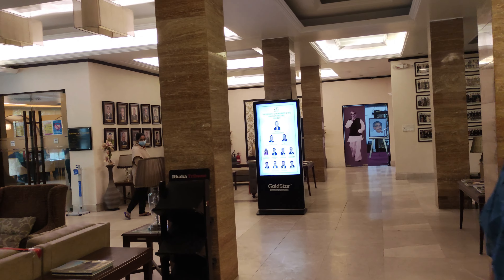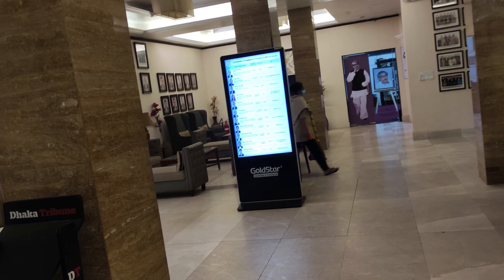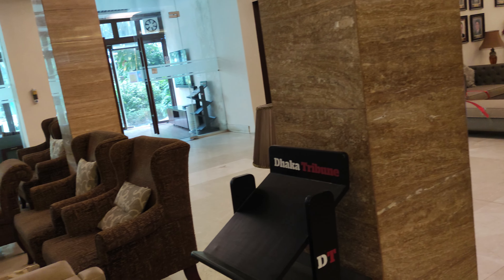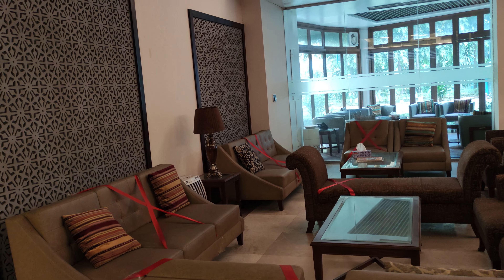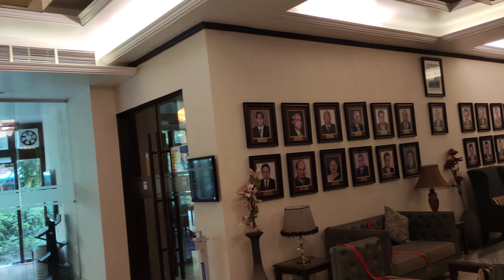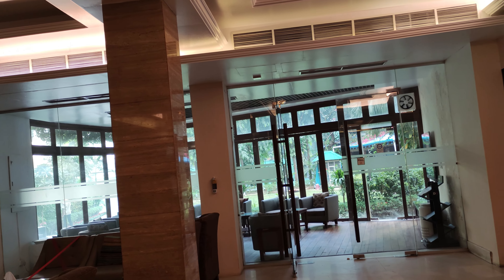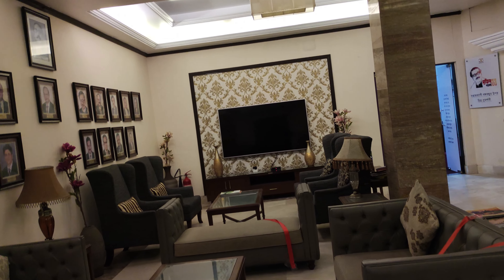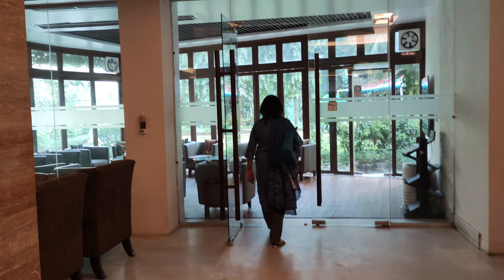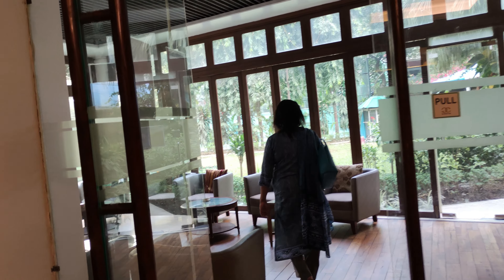Today I am back with another video and today I am in Gulshan Club, and this place is quite massive. Outside there is a garden where there is a bakery, and the place you are seeing right now has a restaurant beside it. But more on that later — let's take a look at this place first.